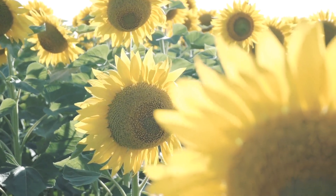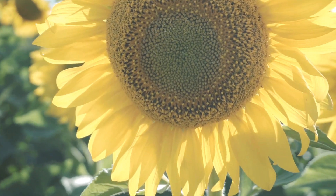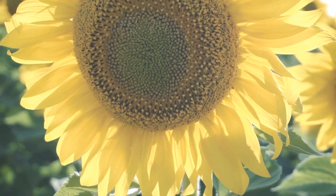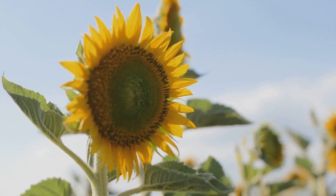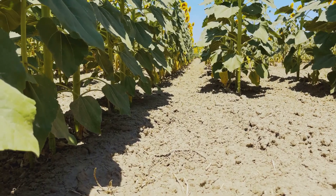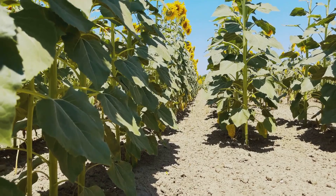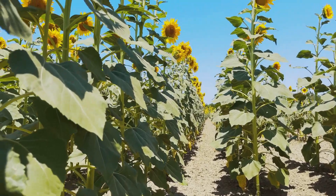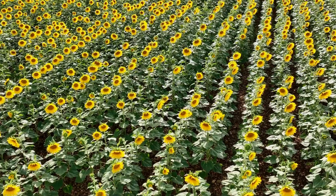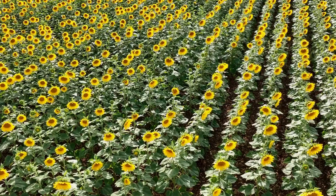Let's now look at the environmental benefits of sunflowers. Sunflowers are not just beautiful and versatile — they also play a significant role in environmental sustainability. One of the most fascinating uses of sunflowers is in phytoremediation. This process involves using plants to clean up contaminated soils, and sunflowers are particularly effective at absorbing heavy metals like lead, arsenic, and uranium from the ground. Their deep roots help to stabilize the soil and prevent erosion, making them invaluable in efforts to restore polluted lands.